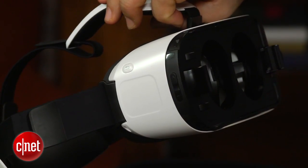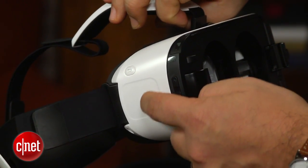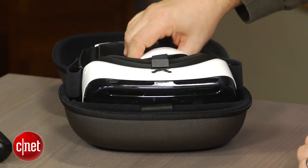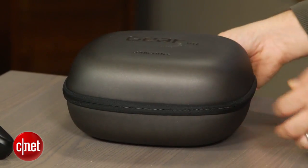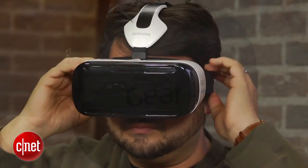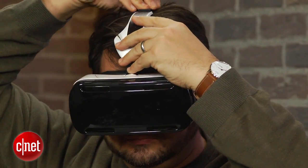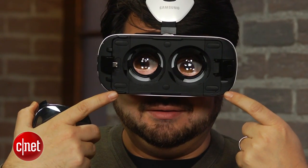What you get for your $199 is this headset, a micro SD card — 16 gigs — loaded up with some experiences, and a carrying case. If you have a Samsung Galaxy Note 4, this seems like a really good treat to yourself to just dive in and have fun with it, provided you want to play around with VR.